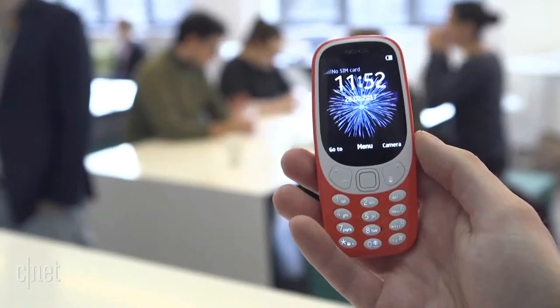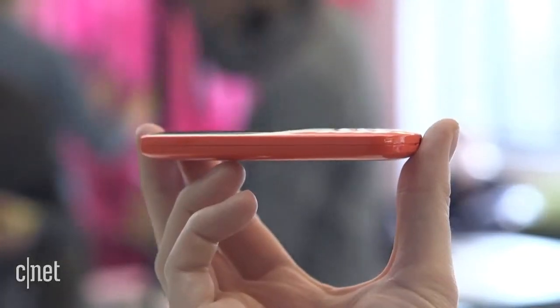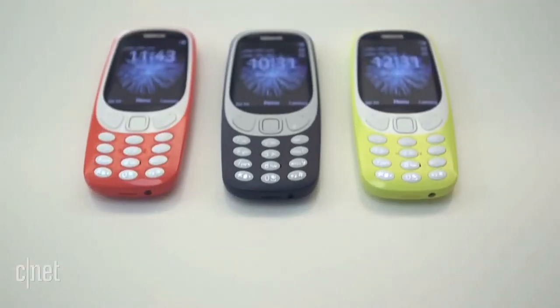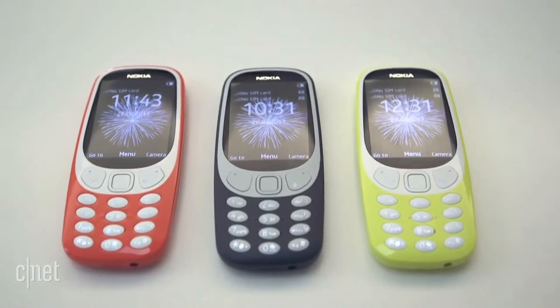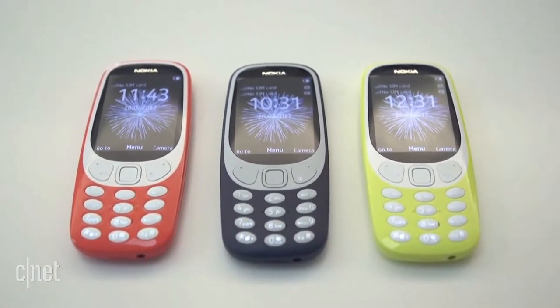The original 3310's iconic design is updated with smoother lines and rounded corners, and it's also much thinner than the original. Old-school Nokia fans will be pleased to see it comes in the familiar midnight blue or grey, or you can choose from these very, very bright new colours.